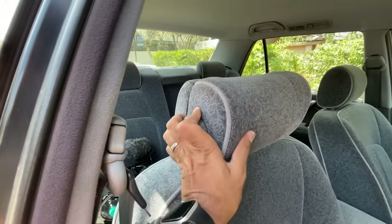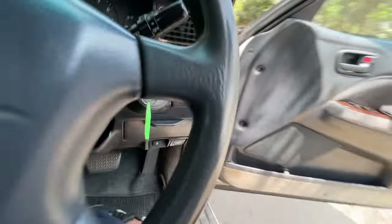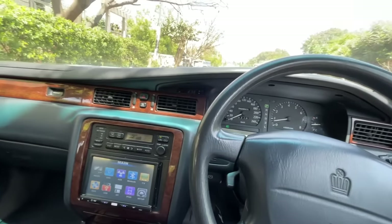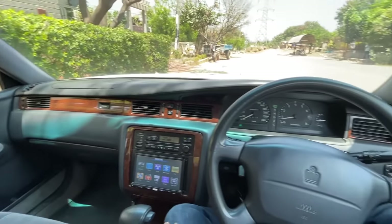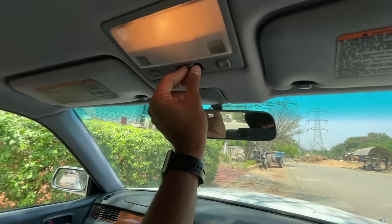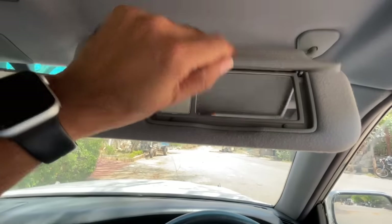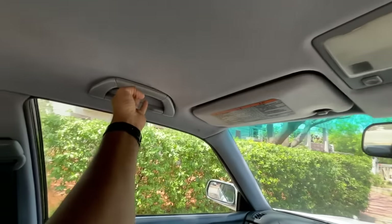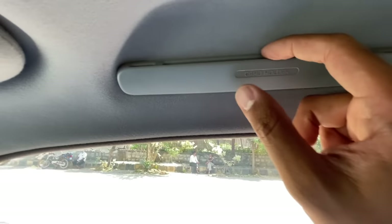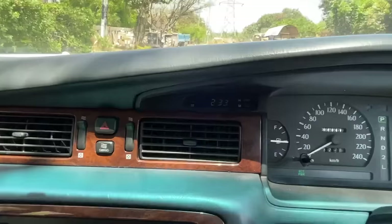The steering column is adjustable — push and then adjust. Inside, it's a huge dashboard with multiple airbags. There's a light and mirror on both sun visors. On the right side, interestingly, there's a card holder so the valet can swipe your card. There's also a clock in the center.